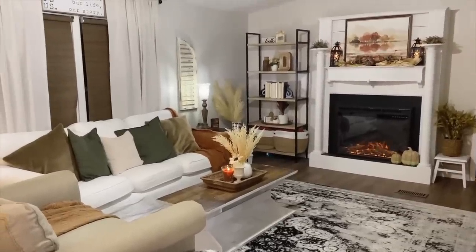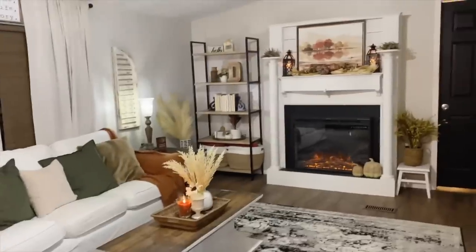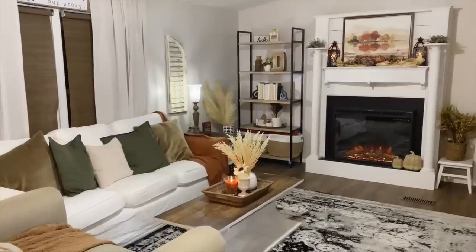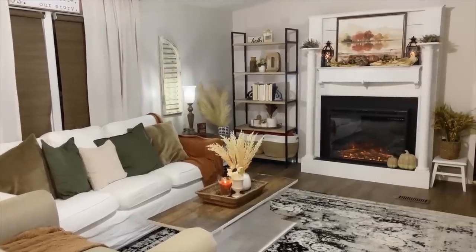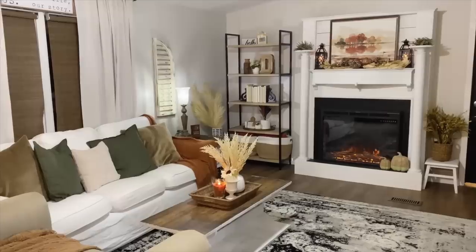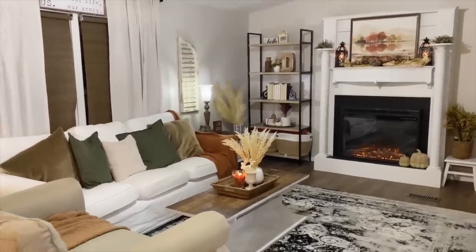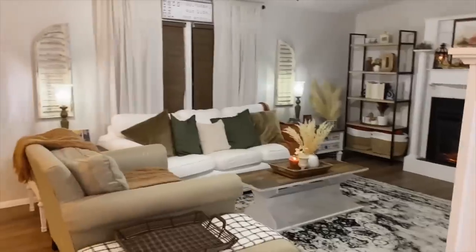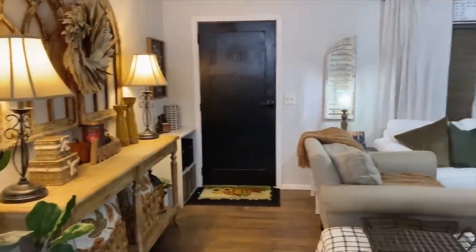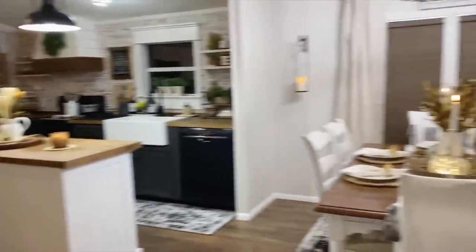We recycle quite a bit of the furniture. The difference between the before and this room especially is just crazy — you can go to our Instagram page at House of Transformation to see the before pictures. There's a view of that, and then this is the dining room.